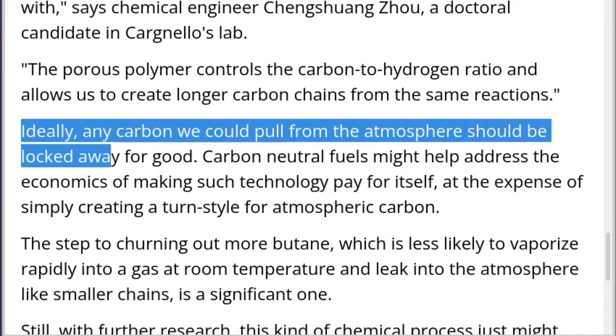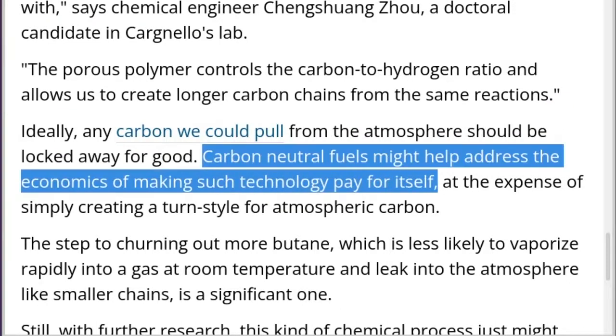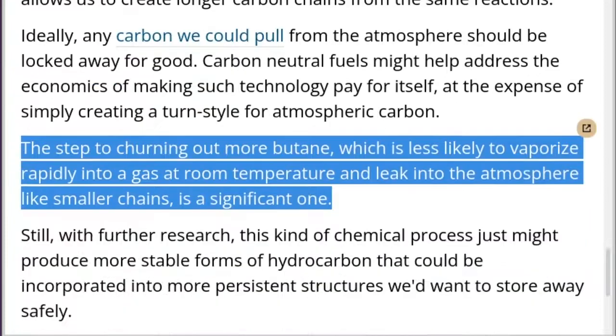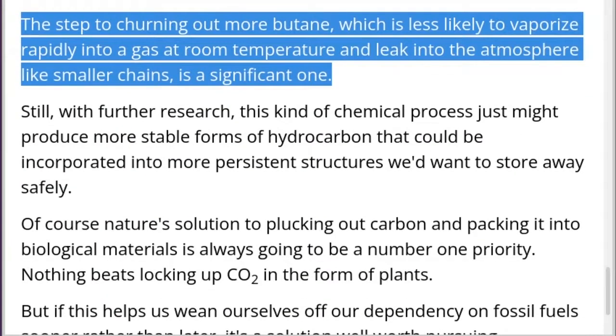Ideally, any carbon we could pull from the atmosphere should be locked away for good. Carbon-neutral fuels might help address the economics of making such technology pay for itself, at the expense of simply creating a turnstile for atmospheric carbon. The step to churning out more butane, which is less likely to vaporize rapidly into a gas at room temperature and leak into the atmosphere like smaller chains, is a significant one.